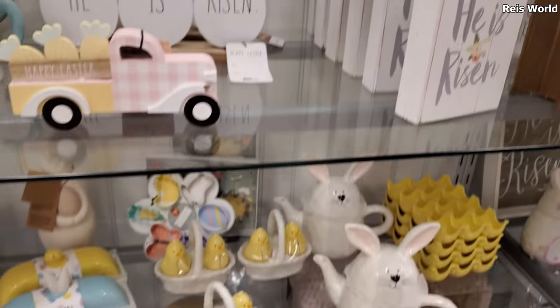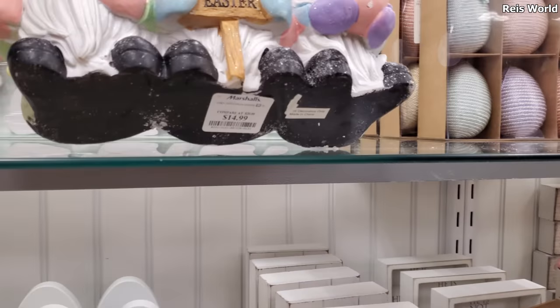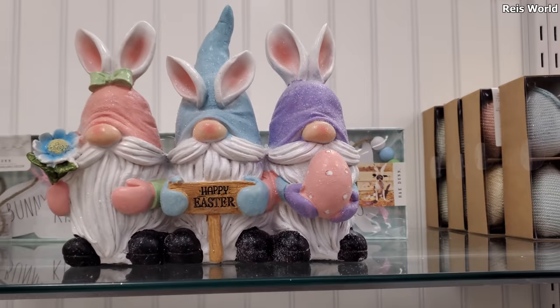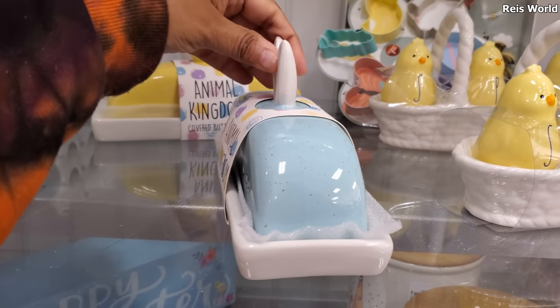Says Happy Easter — I'll find a price for it, give me a second. Here we go, they're $15. And the butter dishes are eight — has little bunny ears.